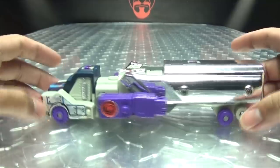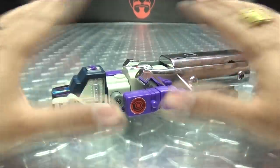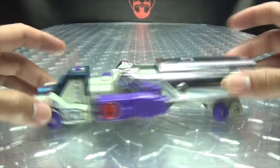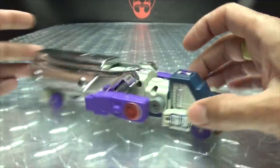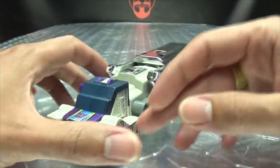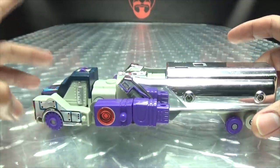So here we have G1 Octane. Full disclosure, this is a knockoff G1 Octane because it was cheap, so I picked it up. It's not too bad quality-wise. Here is G1 Octane in his tanker truck mode.